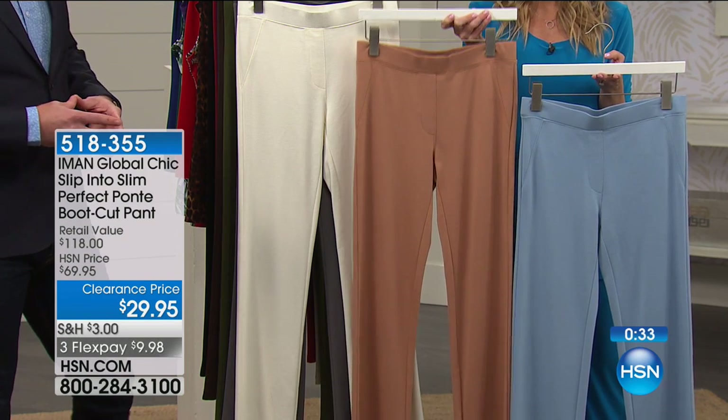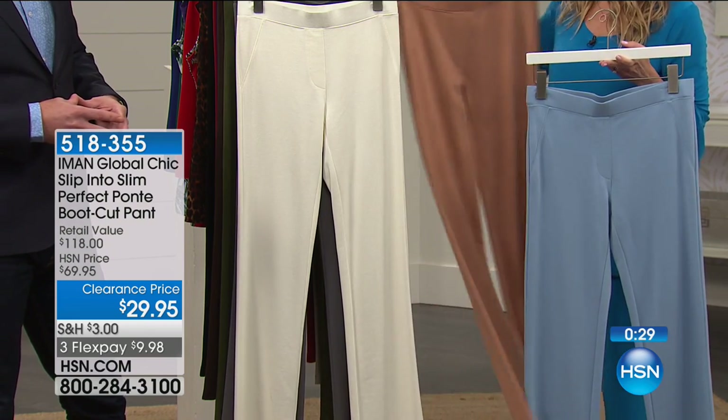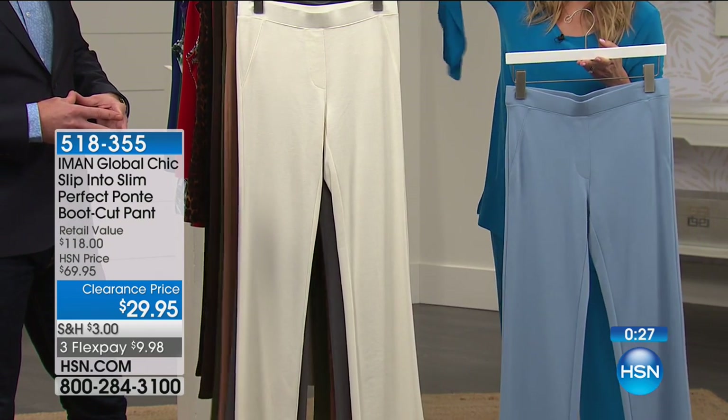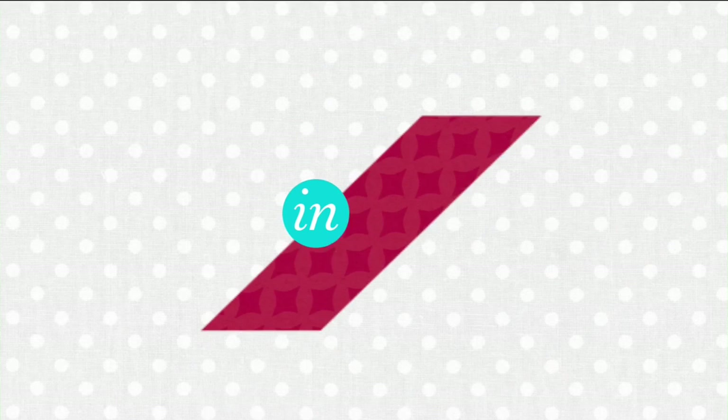Classic transitional tones: camel, ivory, espresso brown — here are all your color options. Play with pant colors you might not normally do, like the red, navy, or olive. Less than $10 to get home. Your choice of extra small through 3X in short, average, and long.